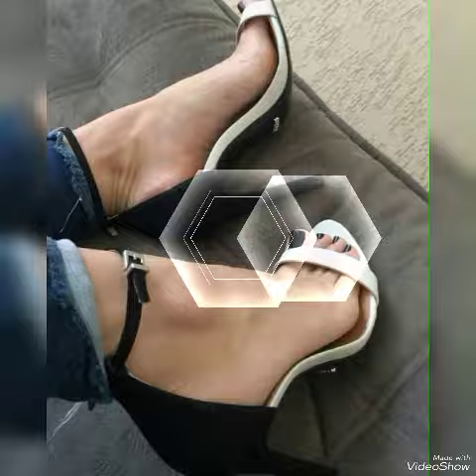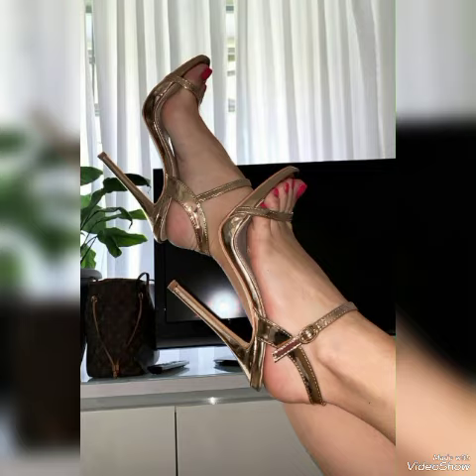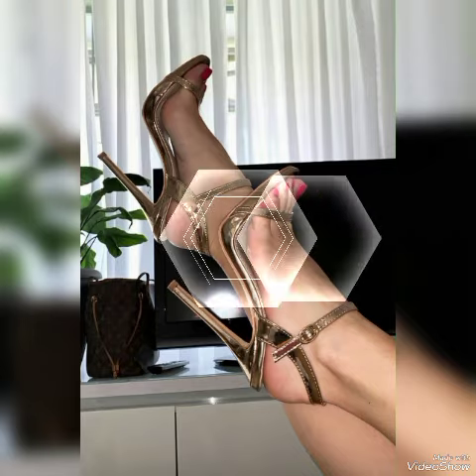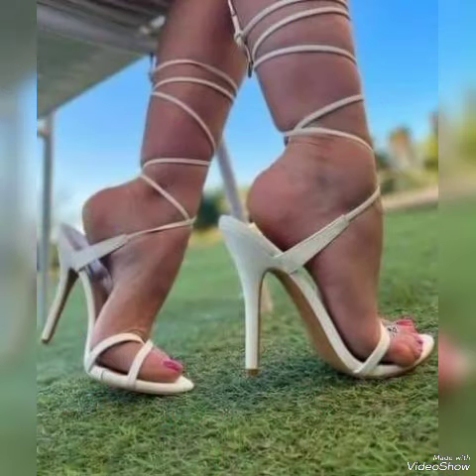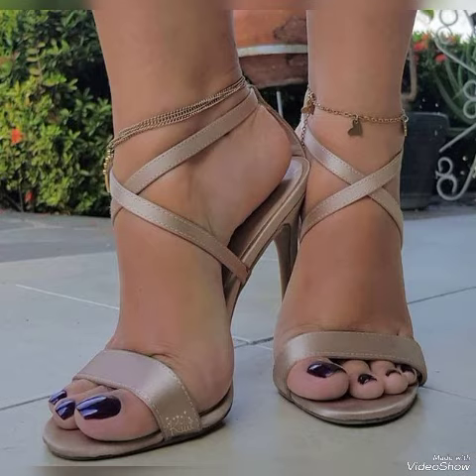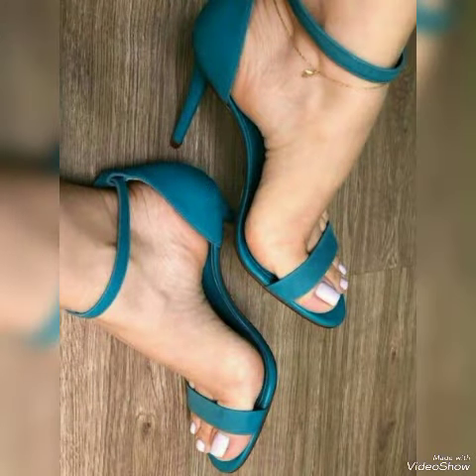These are the latest wearing ideas from all over the world for women of 2022. All these collections of pointed toe, open toe, square toe, and round toe high heel sandals you can use to make your personality elegant and gorgeous and to look younger and beautiful.